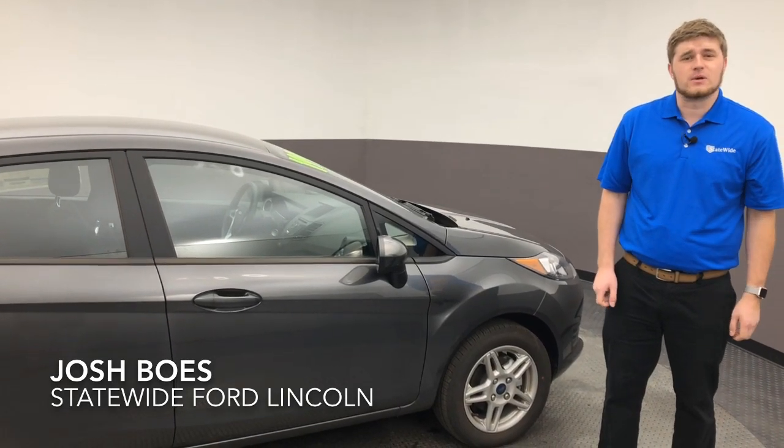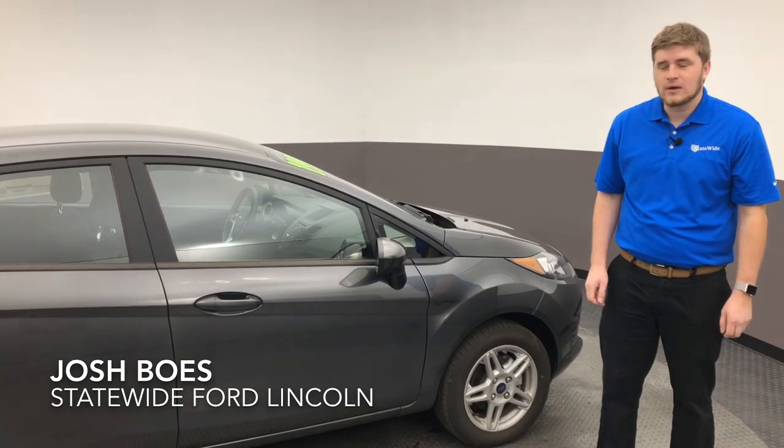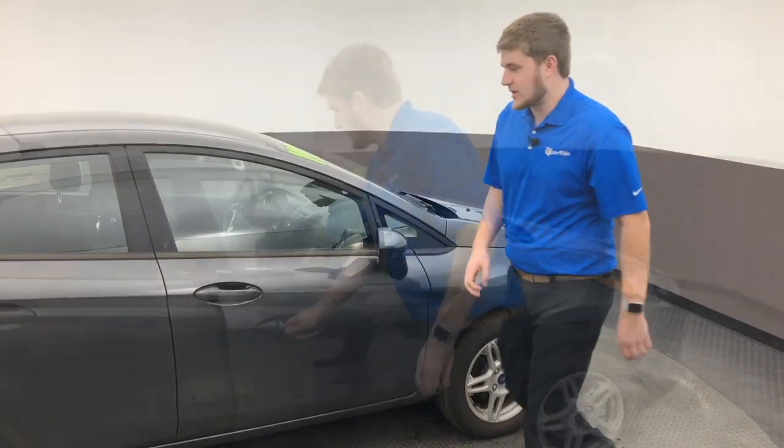Hi Jim, my name is Josh here at Statewide. Thanks for your inquiry on the 2016 Ford Focus. It's actually out as a service loaner right now, so I wanted to show you this Fiesta we have for $199 a month. I'm going to show you around the vehicle real quick here.